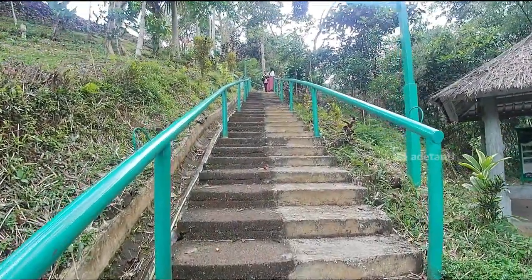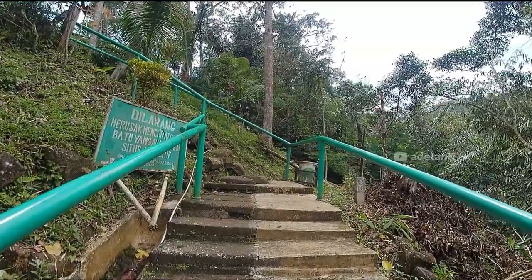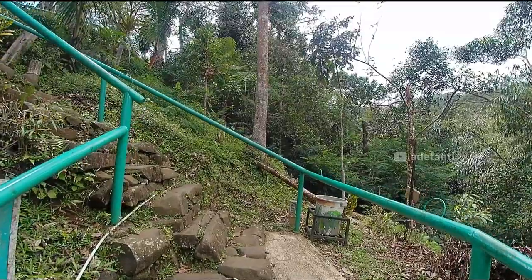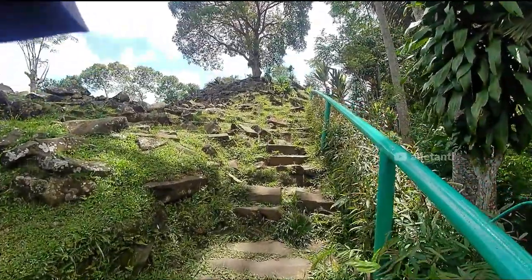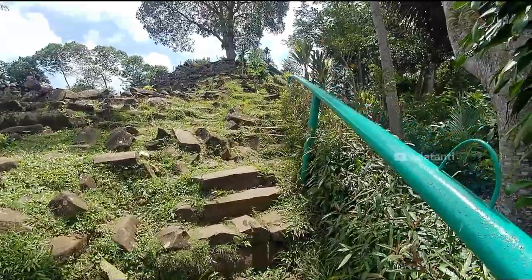Kita hampir sampai ya, sudah terlihat bebatuan punden berundaknya. Kami sangat excited sekali untuk sampai ke atas. Di akhir tangga ini agak curam, teman-teman harus super hati-hati. Tangganya dari batu, sama seperti tangga yang tadi di jalur kiri, yaitu tangga lama. Oke, kita sudah sampai di situs Gunung Padang.